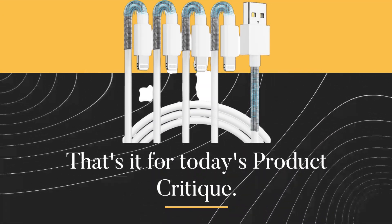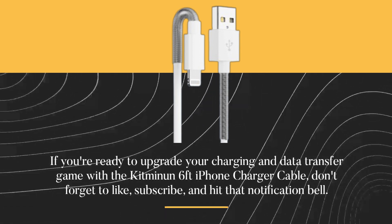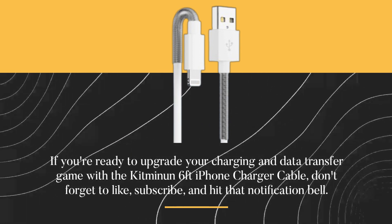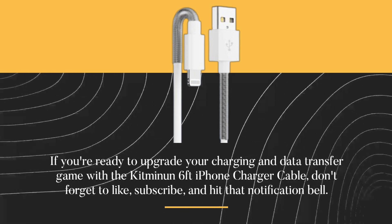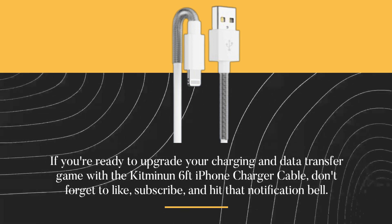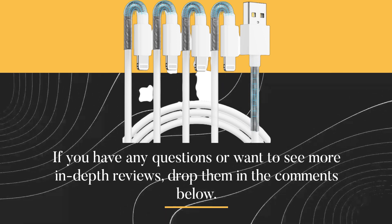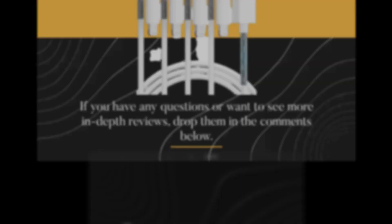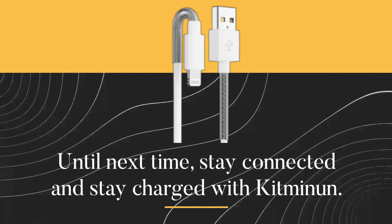That's it for today's product critique. If you're ready to upgrade your charging and data transfer game with the Kitmine 6-feet iPhone charger cable, don't forget to like, subscribe, and hit that notification bell. If you have any questions or want to see more in-depth reviews, drop them in the comments below. Until next time, stay connected and stay charged with Kitmine.